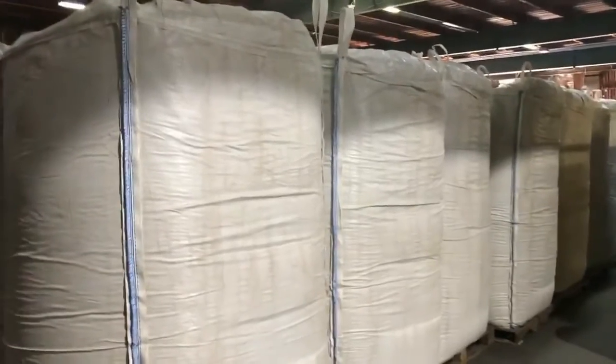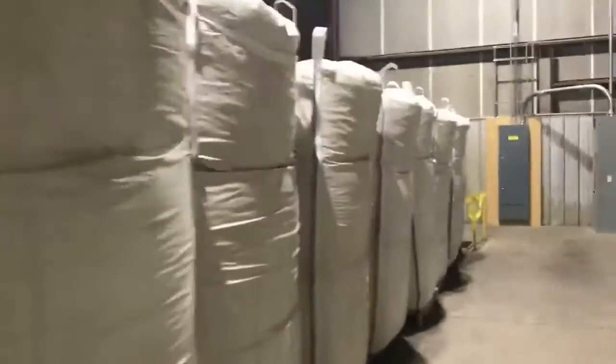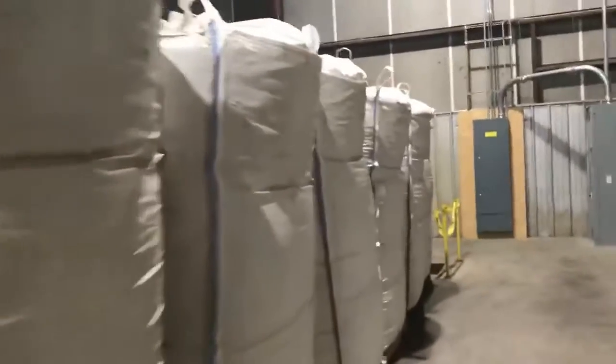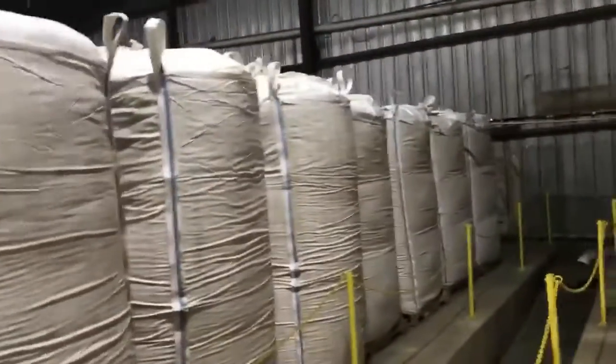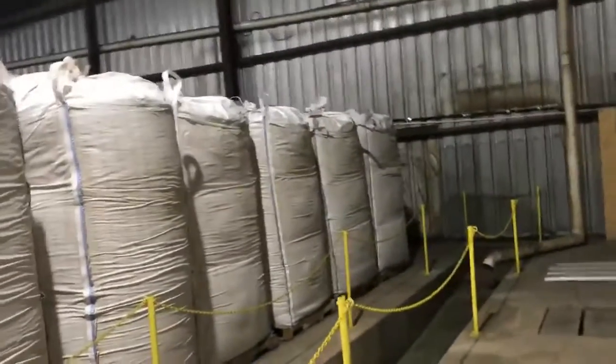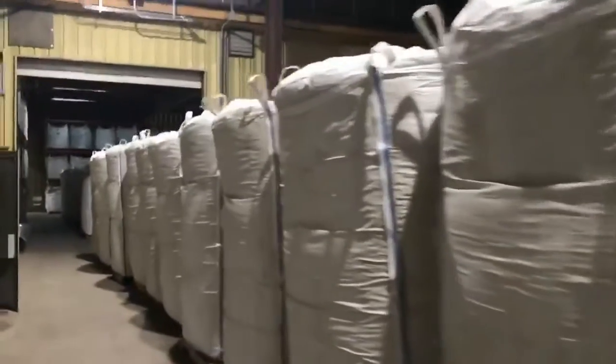All right, this is the inventory from the other side of this big giant stack here from the video above. Here's another room with more inventory — I think maybe I'll go and get the other room so you can have three videos, maybe four, that'll show what we have in inventory. As you can see, we have quite a lot of lost circulation material in inventory to fill the demand.